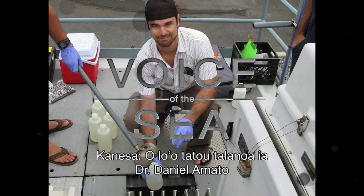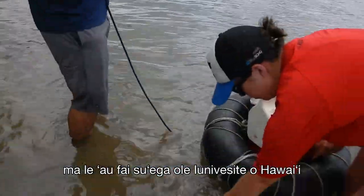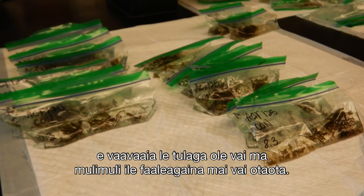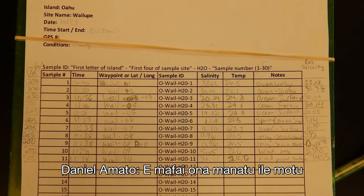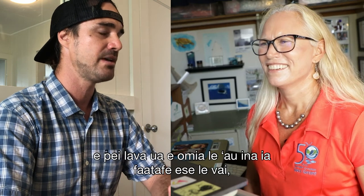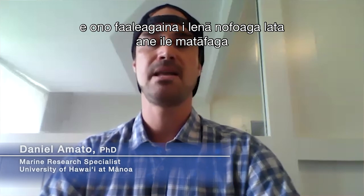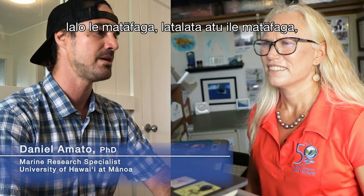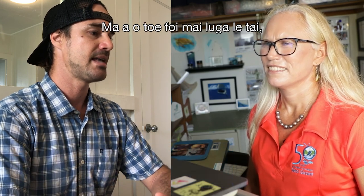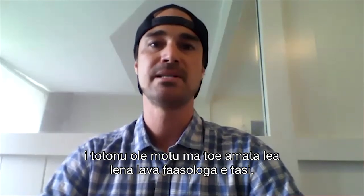We're talking with Dr. Daniel Amato about how University of Hawaii researchers and local communities are working together to monitor water quality and trace cesspool contamination. You can think of the island like a large toilet: when the tide goes out, it's like hitting the flush button, and all of that potentially contaminated groundwater in the nearshore area gets flushed into the nearshore environment. As the tide comes back up, it pushes fresh seawater back into the island, and the cycle repeats.